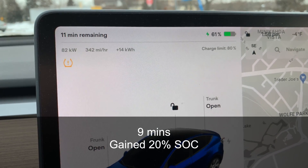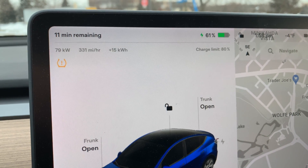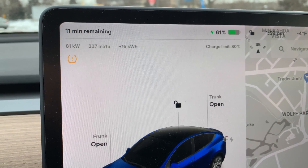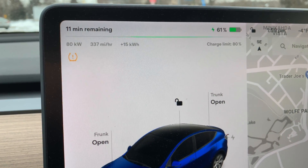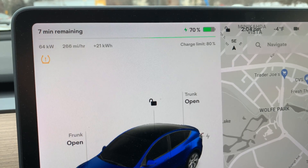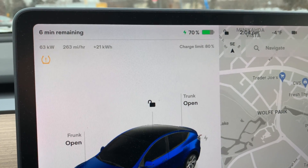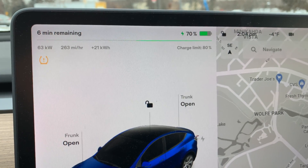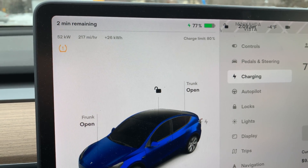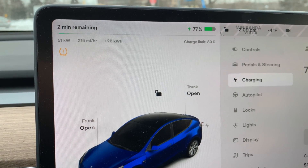We just hit 60%, so we got 20% back in just under 10 minutes, still rocking at 82 kilowatts with a happy battery. Temperature outside is now minus four according to the car. We are now at 10 minutes and got 21% back, even in this cold temperature. And there we are — 30% back in 14 minutes at this high state of charge. That's not bad. Still charging at 62 kilowatts. At 20 minutes we're at 77%, saying two minutes remaining and down to 52 kilowatts. I'm not sure we even got up to 52 kilowatts on that last cold charge session.